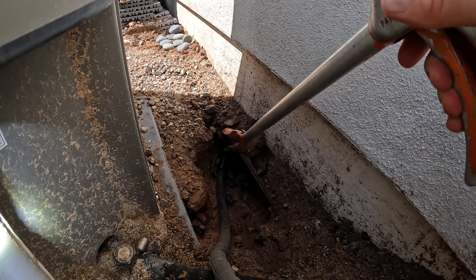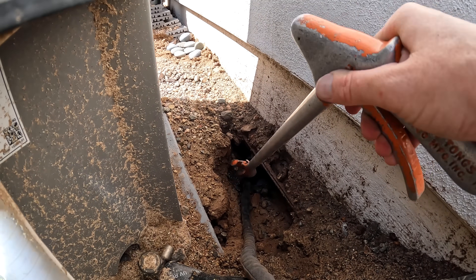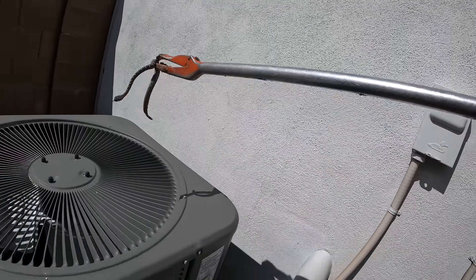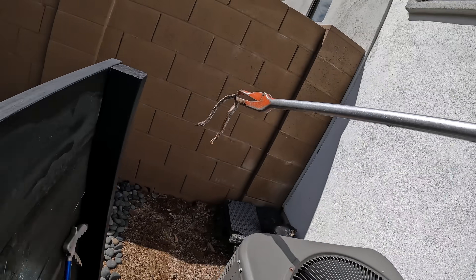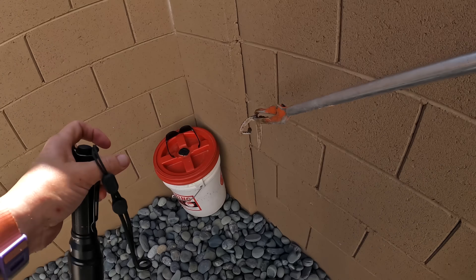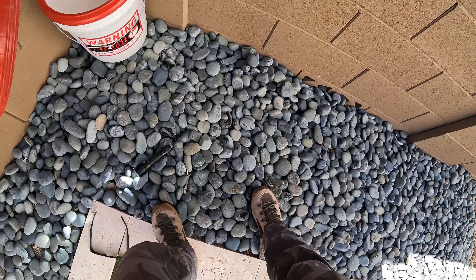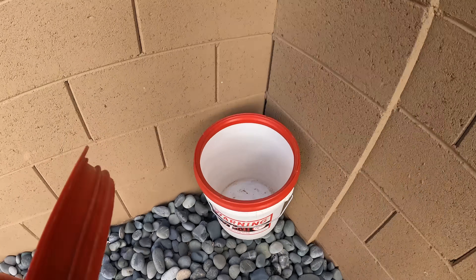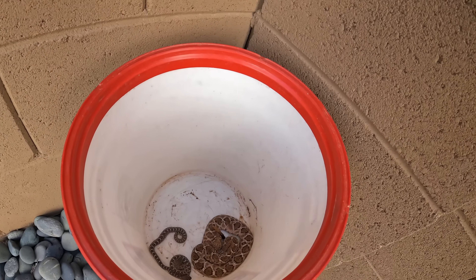There we go — oh, little spaghetti! Go put you with your mama and your brother or sister. You're okay, little one. You don't want mama to hit the baby. All right — mama and two little squiggly worms.